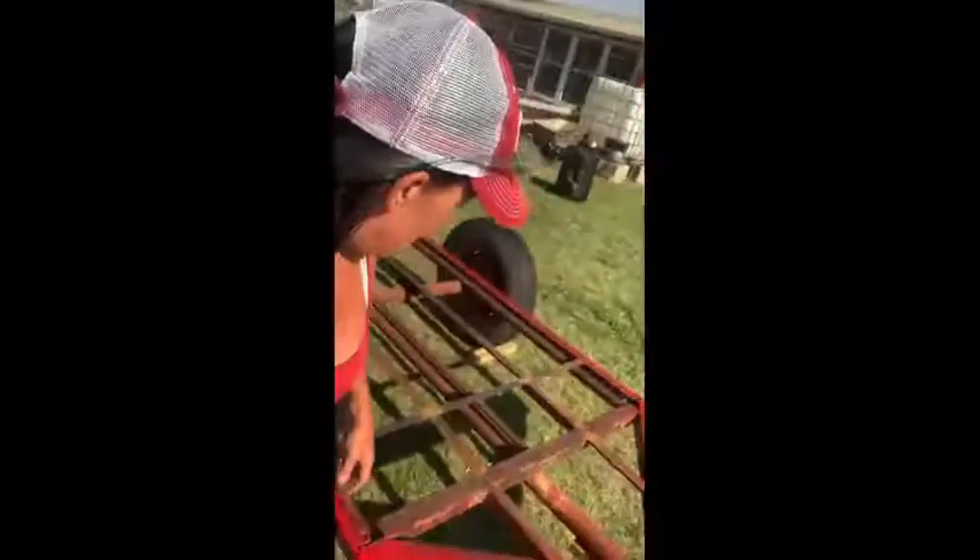Hey guys, it's Amy with Two Oaks Farmstead and we have got a new project here that we've got to knock out pretty quick because the farmers market is going to be gearing up again. I believe locally our first day is May 21st. So Chris and I have decided we're going to build a mobile farmers market. We bought this trailer and it was pretty dilapidated — we bought it at an estate sale a couple months ago and we took all the old gourds off of it. We're about to get started building kind of a little tiny house on the trailer and it's going to be our mobile market.